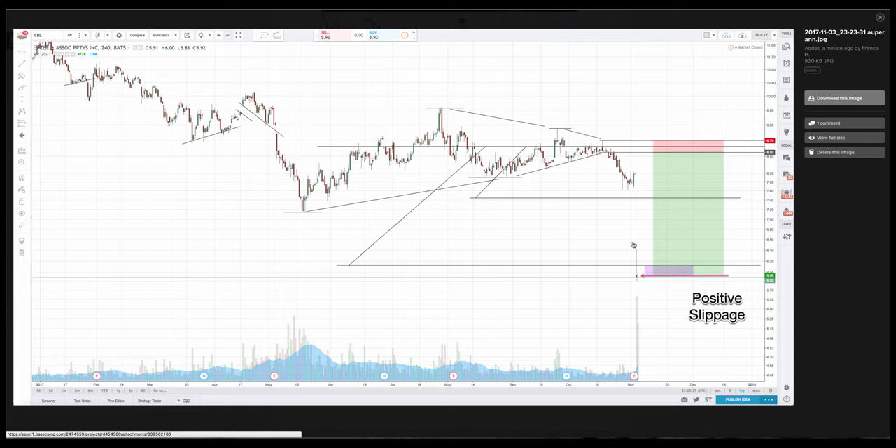Very shortly after that, the break came and six was most definitely run. And interestingly enough there was an event and they really let folks down. Bad CBL Associated Properties.